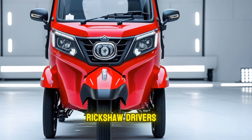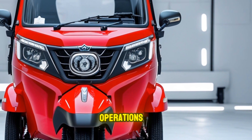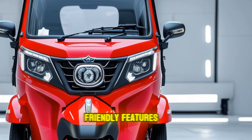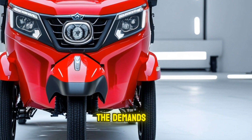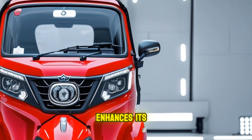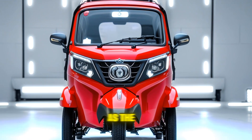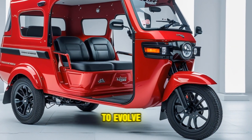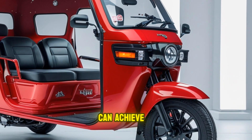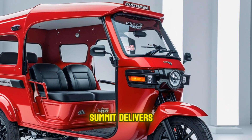The 2025 Bajaj King Submit is a game changer for auto rickshaw drivers, providing a more comfortable, safer, and cost-effective vehicle for daily operations. With its blend of modern design, advanced engineering, and eco-friendly features, it is clear that the King Submit is built to meet the demands of both the driver and the passenger. The addition of smart technologies further enhances its appeal, making it a truly innovative solution in the urban transport landscape. As the auto rickshaw market continues to evolve, the Bajaj King Submit 2025 sets a new standard for what these vehicles can achieve.